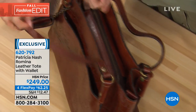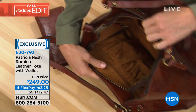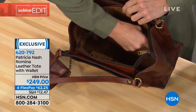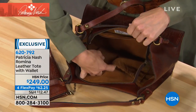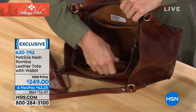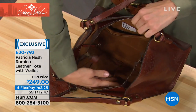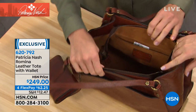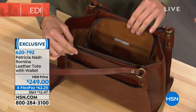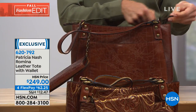Measurements: 13 and a half inches in length, six and a quarter wide, nine high. The strap is 11 inches — easy to fit over any arm, even with heavy winter coats. And you're getting two pieces today: the tote plus the matching wallet that the designer made to coordinate perfectly. It's truly a two-for-one at the price of a Patricia Nash work of art, with flex pay breaking it down to about $62 a month.